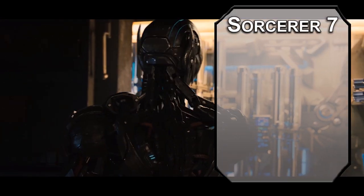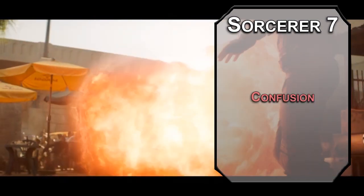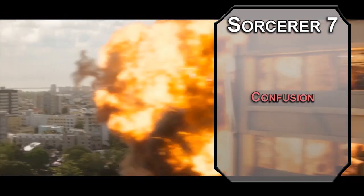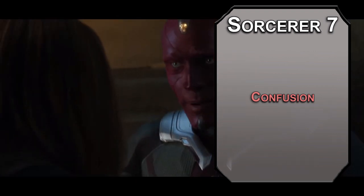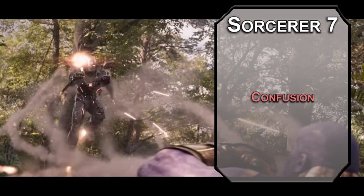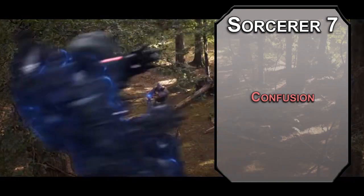7th level sorcerers can learn 4th level spells. Confusion will mess the Avengers up something fierce, forcing a Wisdom saving throw on creatures in a 10-foot radius. Failing that, they'll have issues doing what they want to on their turns. Every turn they roll a d10: on a 1 they use their movement to go in a random direction; on a 2 through 6 they just do nothing; on a 7 through 8 they attack a random creature within melee range; and on a 9 or 10 they can act normally. They re-roll the save on their turn, but your Charisma will be capped out next level, so best of luck — and you can make their luck worse.